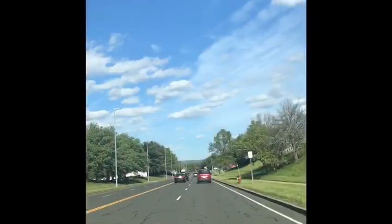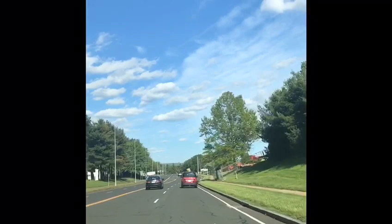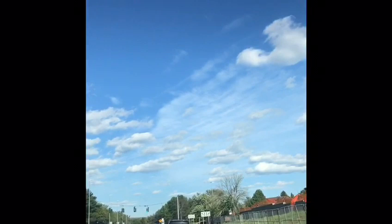Hey guys, today's plan is to visit Hartford city. I'm driving towards it and it may take around 15 to 20 minutes depending on the traffic.